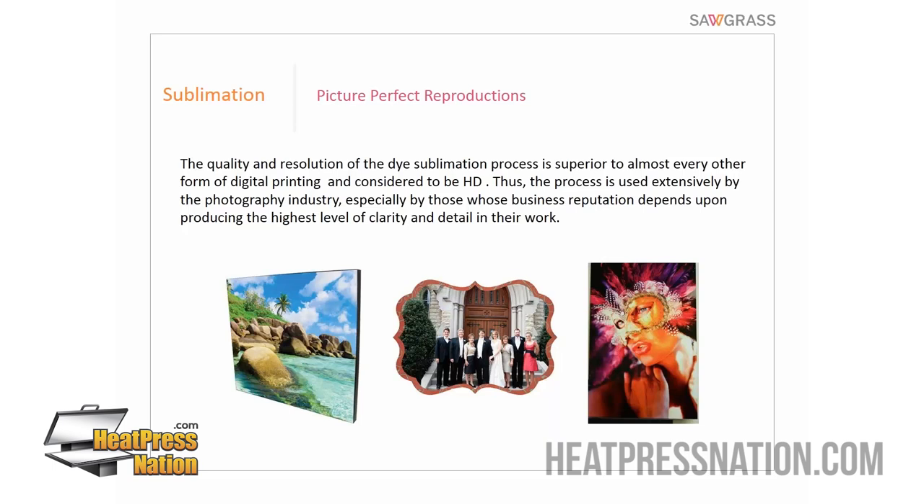You'll find that pictures add value. Incorporating photos into your products raises the perceived value, meaning you can get a better margin. It isn't always just about pure photography — it's about combining photography with other things. For example, when producing signage for a restaurant, you can include pictures of food on tabletop signs promoting specials. That really takes it to another level — people like to see pictures of the food before they eat it.